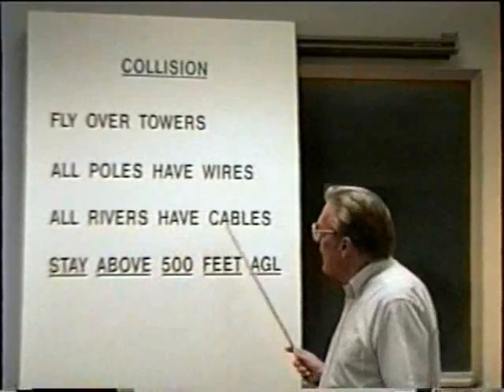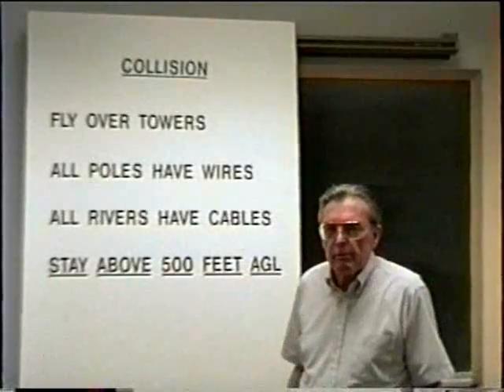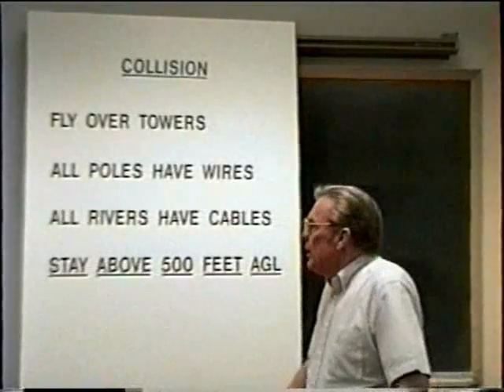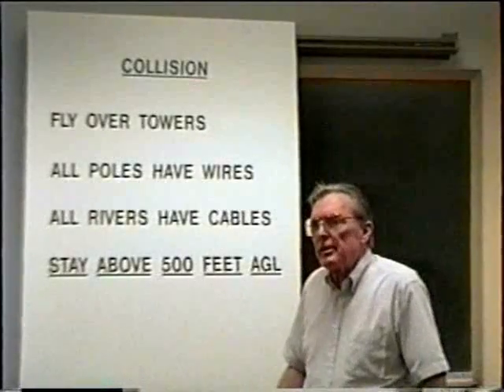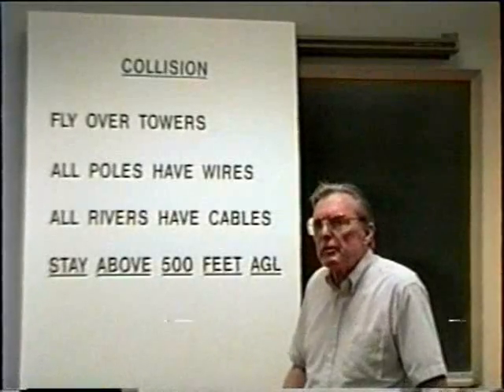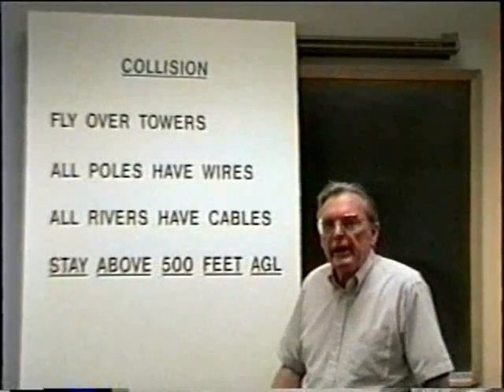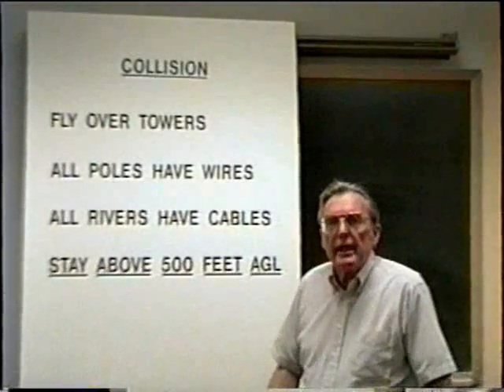Also, all rivers have cables. That also applies to ravines. Don't try to decide whether a river is apt to have a cable stretched across it. Just assume that sooner or later, when you fly along that river, you're going to encounter a cable stretched across it. The same thing would apply in the case of ravines.